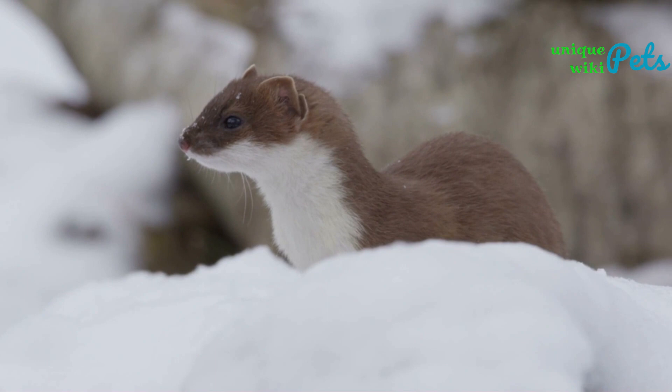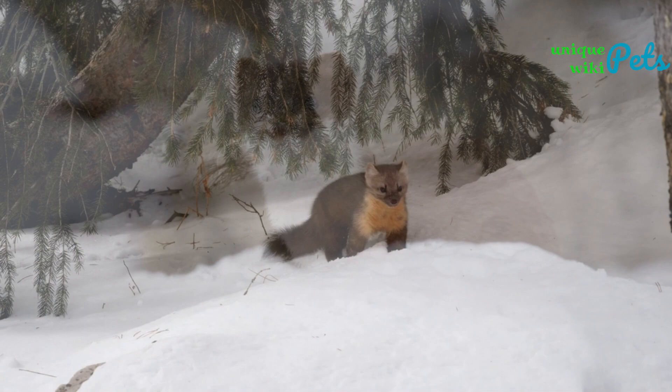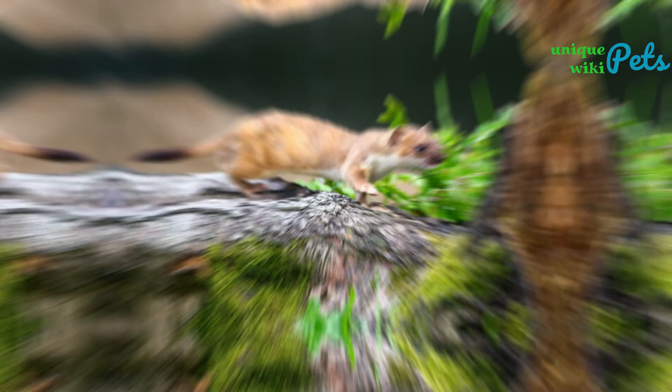If you are still here, hello and welcome to today's video about the different types of weasels. Weasels are small, carnivorous mammals that belong to the Mustelidae family. In this video, we will explore the different types of weasels, their appearances, colors, sizes, costs, and which one is best suited for a small house.